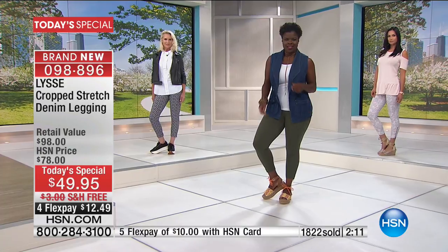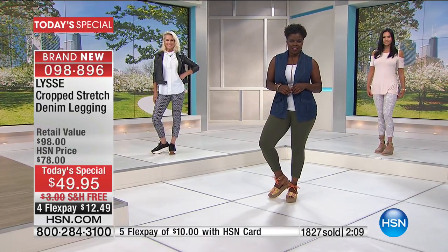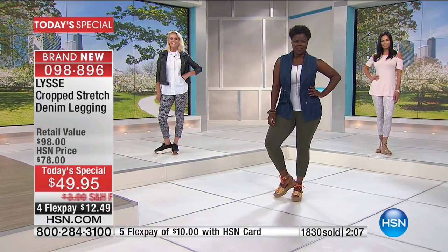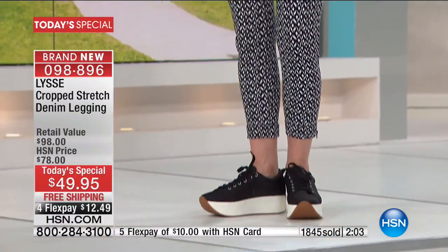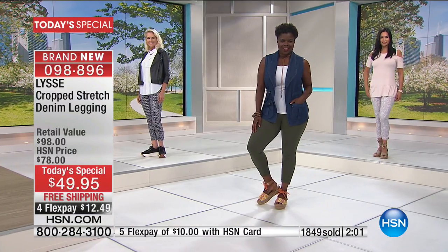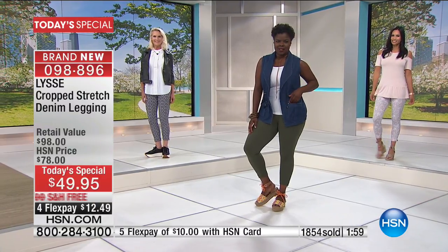We're closing in on 2,000 orders. Two minutes on the clock. I hate to say you're not going to have options by morning, but I'm afraid that may be the case. That's the benefit of watching at midnight — if there's a color you see that you like, you might want to grab it. For example, the white.